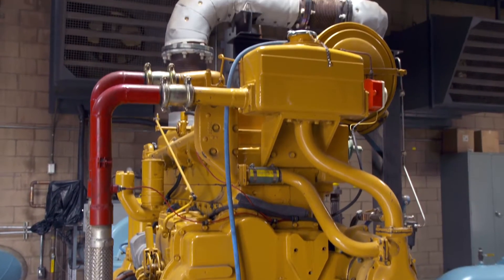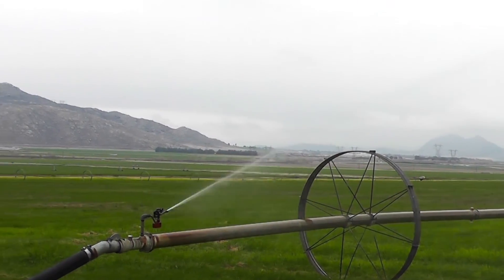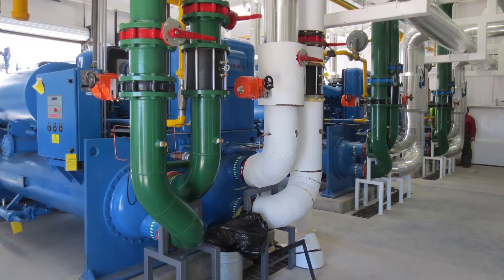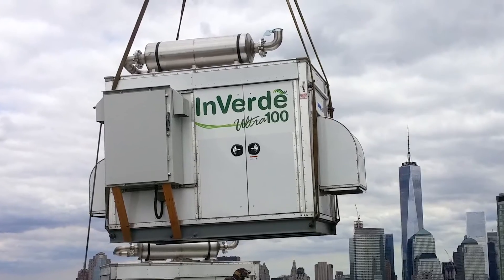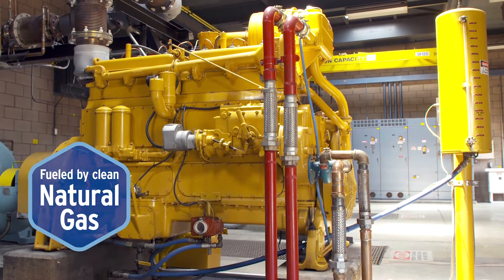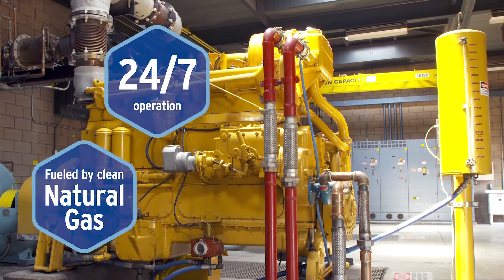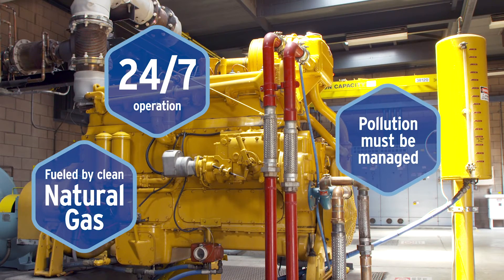Stationary internal combustion engines are used in many applications. You find them pumping water for agriculture and municipal water providers, in industry and manufacturing, hospitals and hotels — all using the same basic technology as the engine in your car. And although these engines use clean natural gas, many of them are in operation 24-7, 365 days a year, which can elevate pollution concerns.